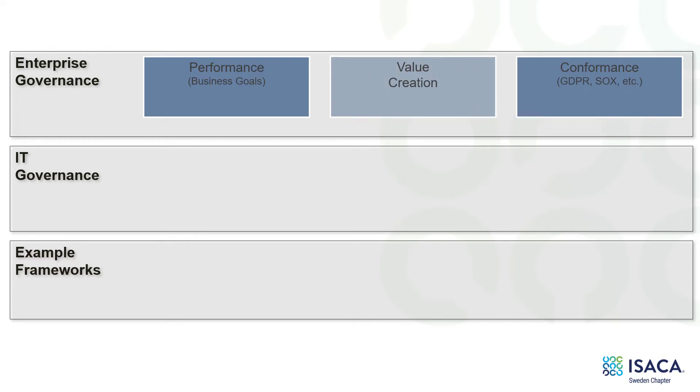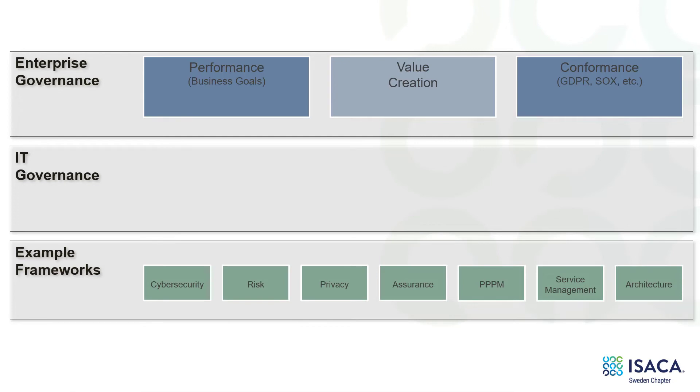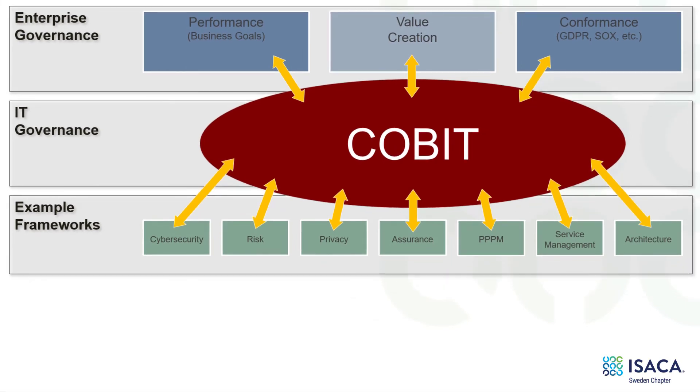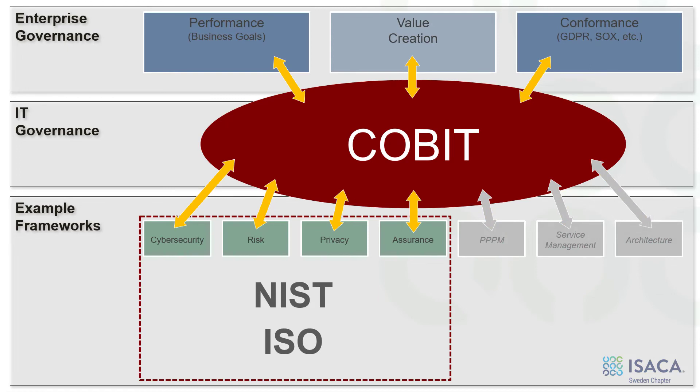I want you to skip that center level that says IT governance and go right down to example frameworks — this is where most organizations go. They want the framework that's going to save their organization, but the challenge is they do not link enterprise governance with those example frameworks. This is where the COBIT framework comes in, and this is where COBIT links enterprise governance to example frameworks. I'm going to show you how to build that framework using COBIT as a framework integrator in this presentation.